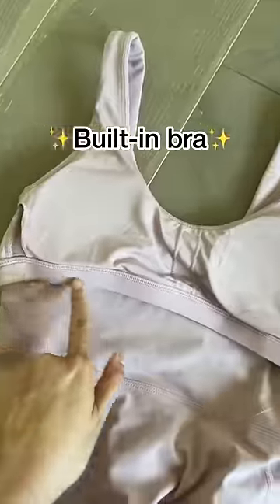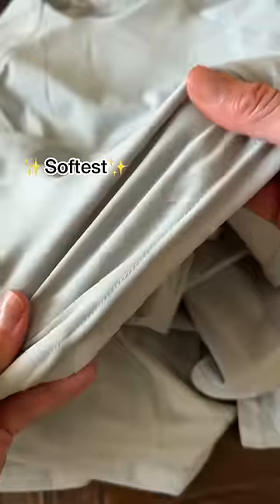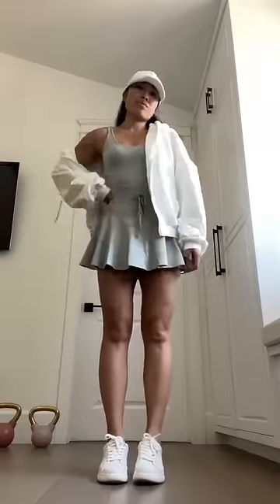A built-in shelf bra with padding to give your girls a little boost, and a drawstring waist snatch panel in the softest and stretchiest fabric.